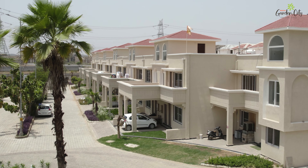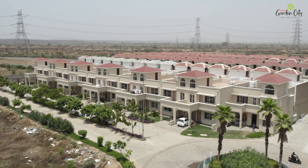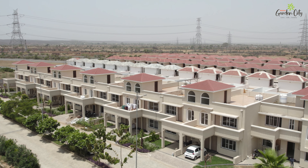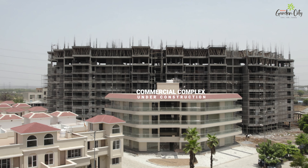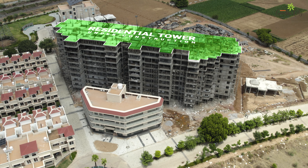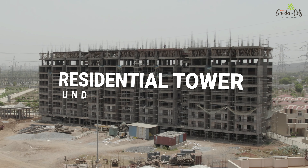Our luxury villas are designed to offer the highest level of comfort and sophistication, each one nestled in its own private green space. The commercial complex caters to all your shopping and business needs, ensuring that everything you need is right at your doorstep. Our residential towers provide modern flats with breathtaking views, combining convenience with luxurious living.